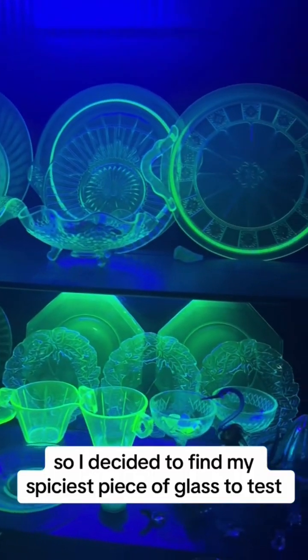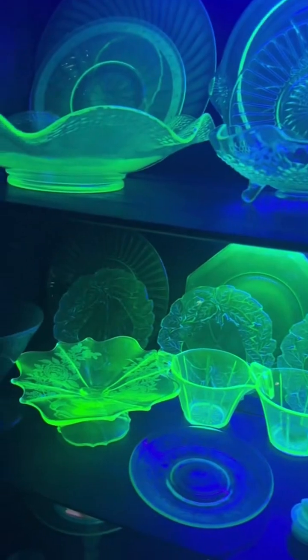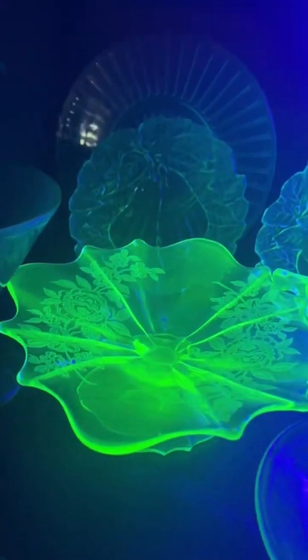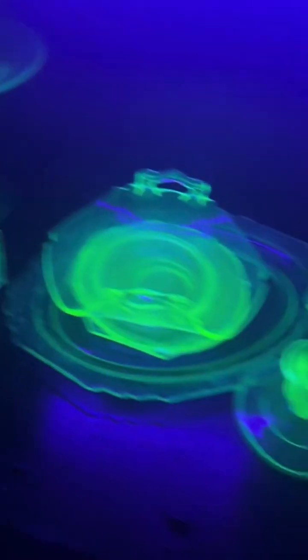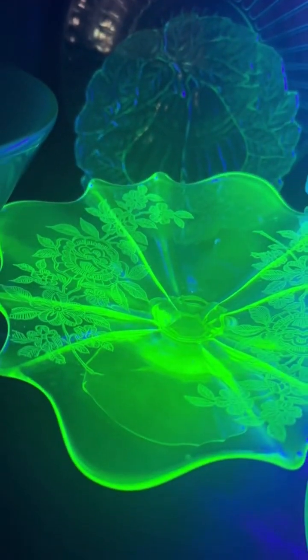So I decided to find my spiciest piece of glass to test. I'm going with whichever glass is the brightest, so it would be this one or my cream and sugar set.